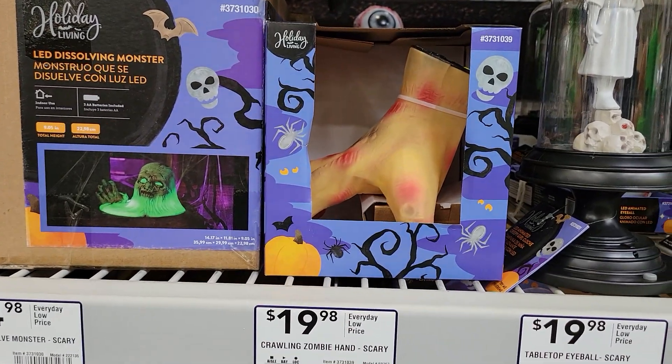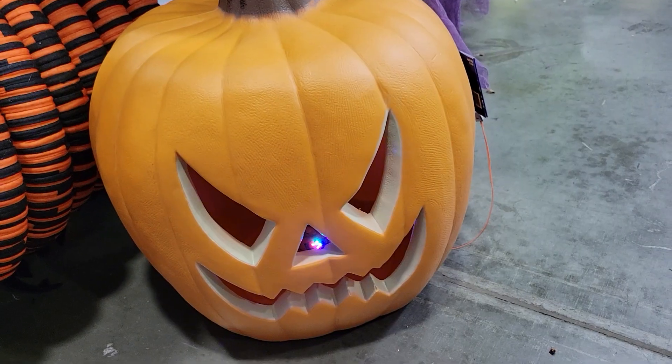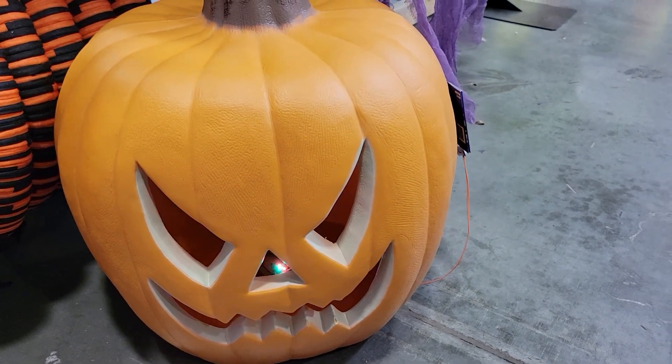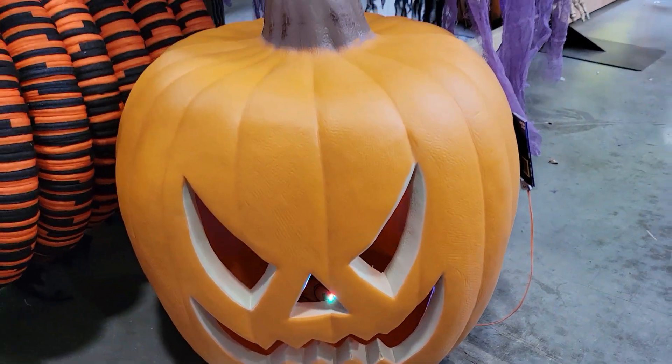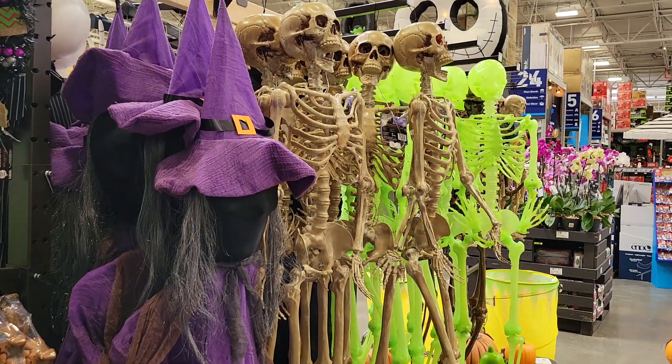Here's a hand that undoubtedly moves. Here's this large jack-o-lantern that lights up and makes noise — $35. Here's some of the skeletons.